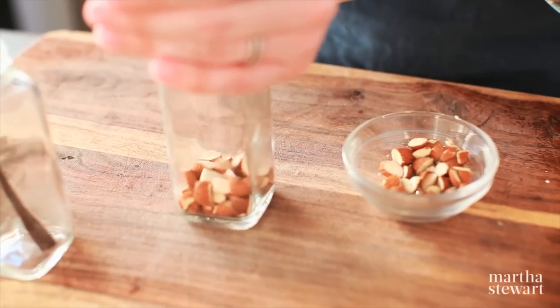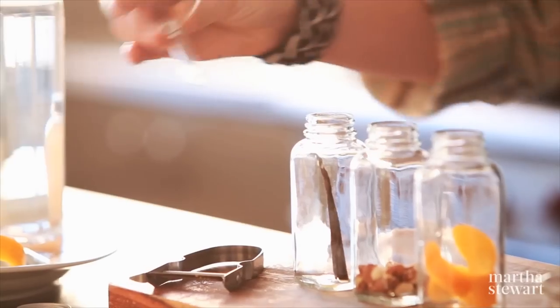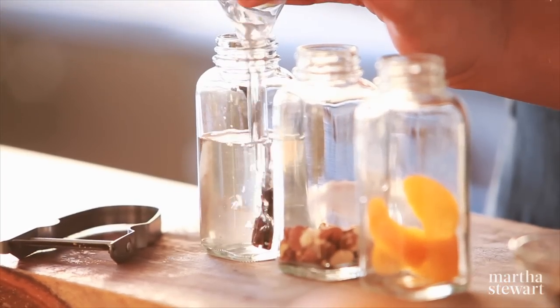And with almonds, you'll just toast them and give them a rough chop. Once you have your bottles filled, all you'll need is a small funnel. You'll carefully top off your bottles with vodka.